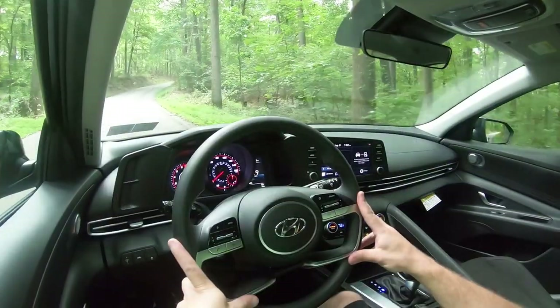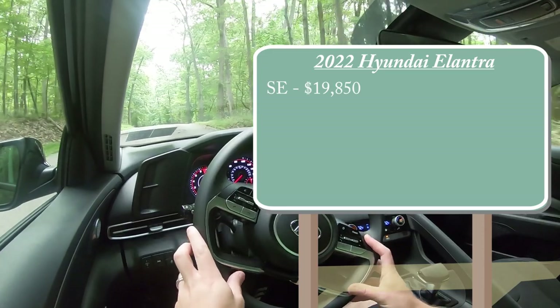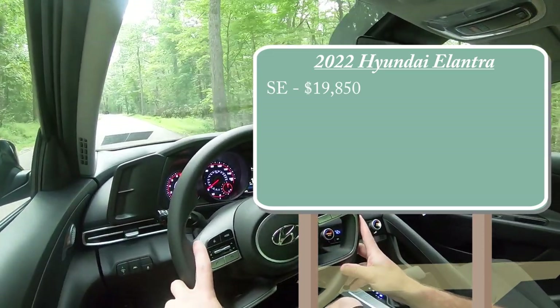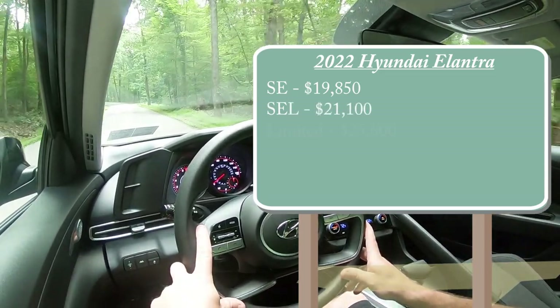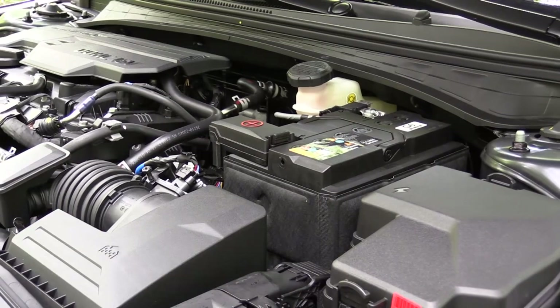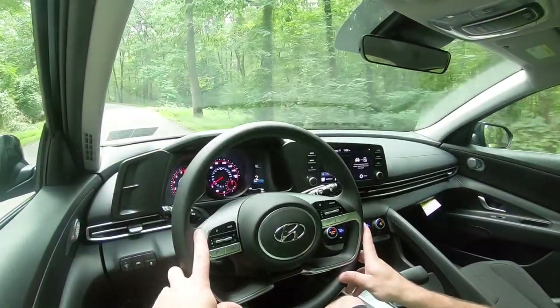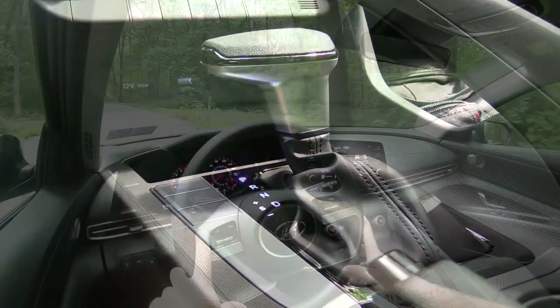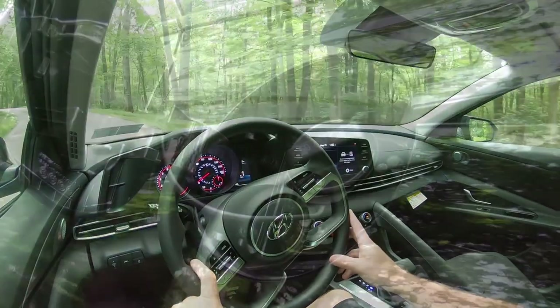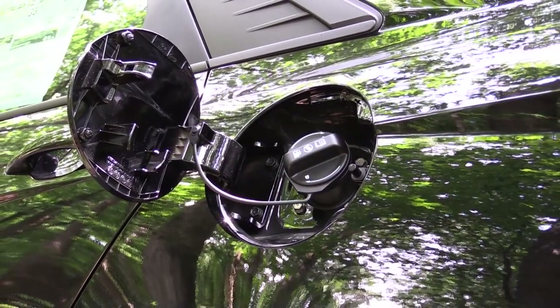There are a few different trim levels for the 2022 Elantra. First is the SE starting at $19,850, then there is the SEL — which is the one we have today — starting at $21,100, and lastly the Limited starting at $25,600. Regardless of trim level, the power plant is the same: a 2.0-liter multi-port injected inline four-cylinder putting out 147 horsepower at 6,200 RPM and 132 pound-feet of torque at 4,500 RPM. Power is sent to the front wheels through an IVT — Intelligent Variable Transmission. Zero to 60 comes in at approximately 8.4 seconds, with MPG of 33 city, 43 highway for the SE, and 31 city, 41 highway for the other two trim levels, taking regular unleaded fuel.